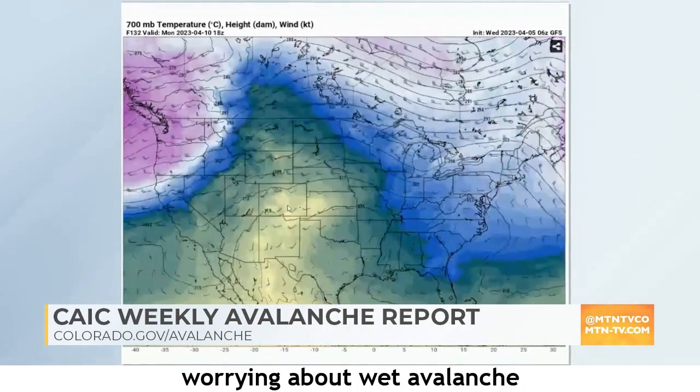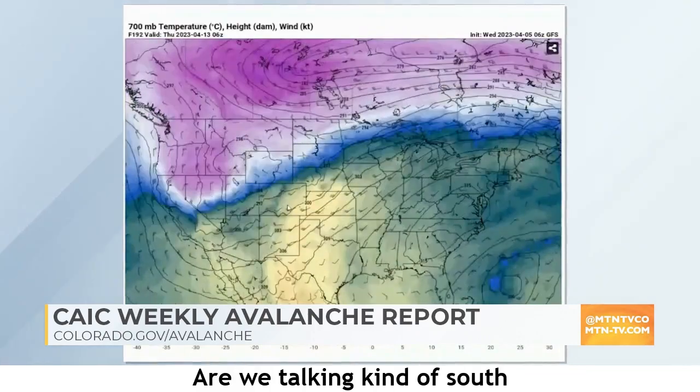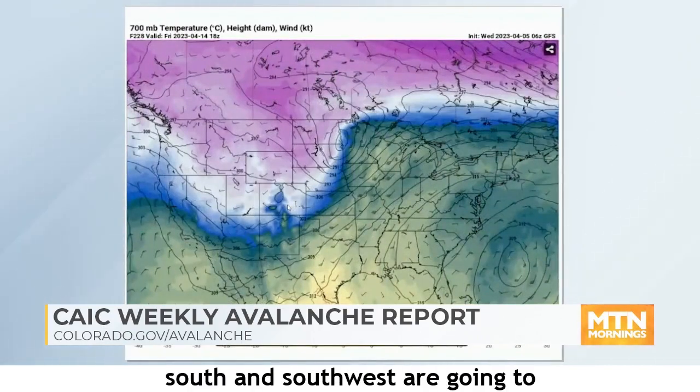Combined with strong April sun, we're going to have to start worrying about wet avalanche activity, particularly on sunny slopes in the afternoon. The southerly-facing slopes — southeast, south, and southwest — will be most problematic to begin with. Because this is a prolonged period of warm daytime highs, wet avalanche activity can expand onto east and west aspects as well. East aspects are more problematic first thing in the morning because they get the early sun; west aspects in the afternoon. The silver lining is that we still expect good overnight freezes, which should keep the snowpack from falling apart. Safe travel from a wet avalanche perspective will be in the early morning hours.